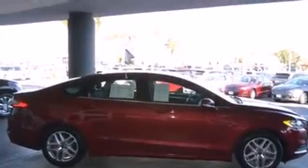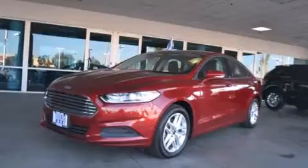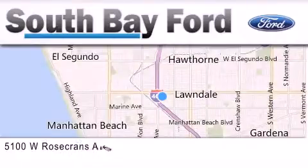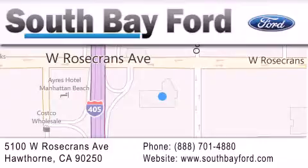We hope you found this video informative. Please contact us today. South Bay Ford is your Hawthorne area Ford dealership, specializing in new and pre-owned vehicles, service and parts. Stop by our showroom at 5100 West Rosecrans Avenue in Hawthorne, or visit us online at southbayford.com.